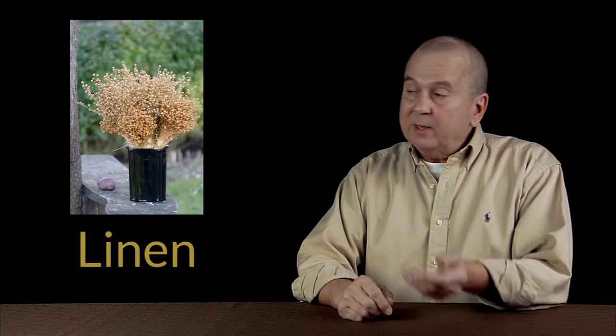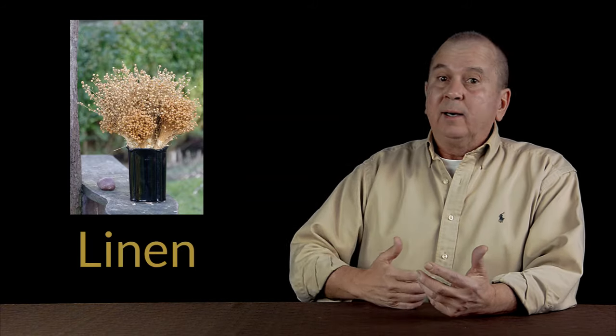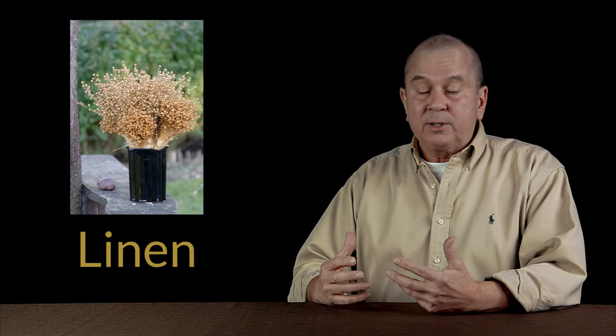First on our list is linen. It's made from the flax plant. Linen is durable, it's washable, and it provides really good wicking properties. One of the things that people don't care for about linen is that a good linen is quite expensive — a really good one is going to cost you perhaps well in excess of a thousand dollars. Another thing people don't like is the feel. It starts out quite rough, and it may take a year or more of washings to get that linen soft and feeling nice next to your skin.